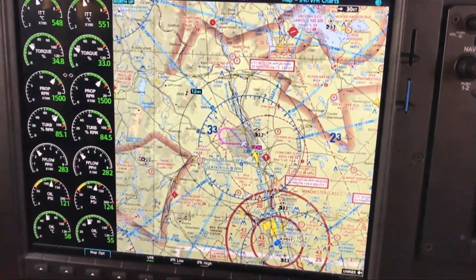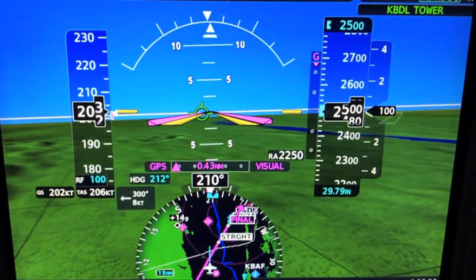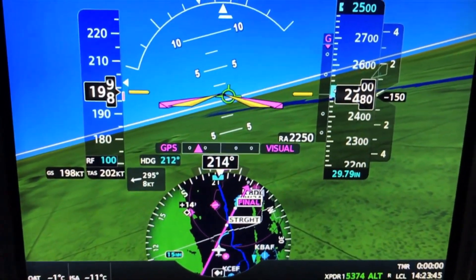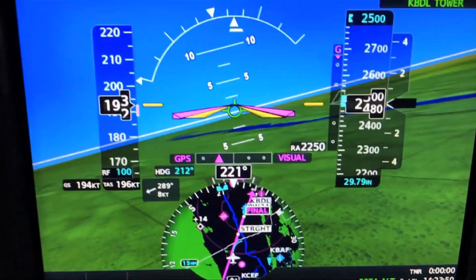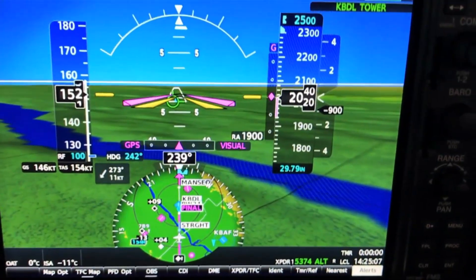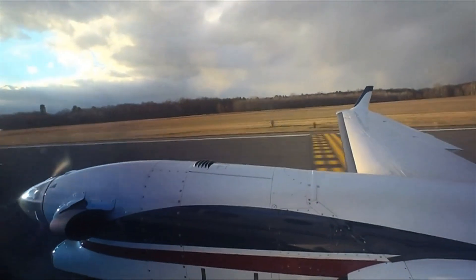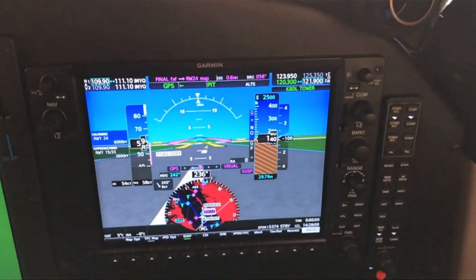Another highly requested feature is the ability to select a visual approach without loading a full instrument procedure. Using the procedure key, select approach, then scroll to select the visual approach to runway 24. With vectors or straight-in selected and a good visual on the runway, the glide slope captures and provides an annunciation. Gear comes down, lights come on, and the autopilot flies the aircraft down just as it would on a regular instrument approach.